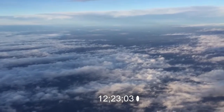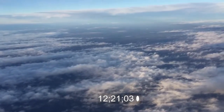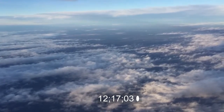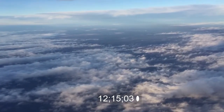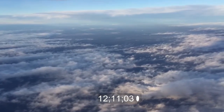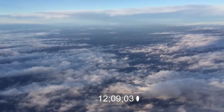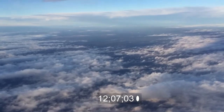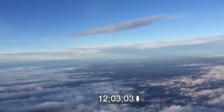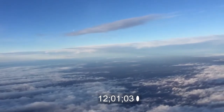Ladies and gentlemen, we will shortly be landing. Please make sure that your packages are stowed in the overhead locker. Please fasten your safety belt and switch off all electronic appliances. However, you may continue using handheld devices in flight mode. Please fold away your table, put the back of your seat in the upright position, and lower your window blinds — we also ask you to open the window blinds.